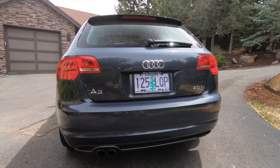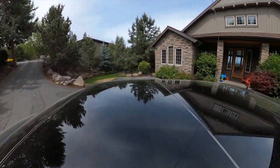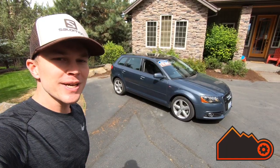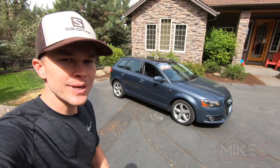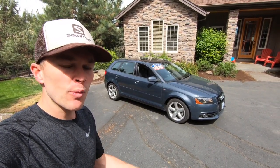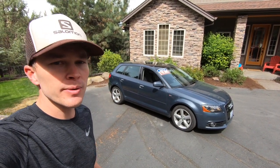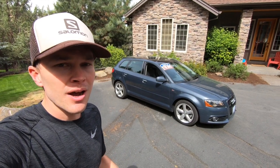Thank you for joining us. Today we're reviewing a 2013 Audi A3, which is Audi's entry-level car offering in the US market. The A3 was first introduced in 1996, but we didn't get it in the US until 2006. So although this is the first generation model we see in the United States, it's actually the second generation model of the A3.